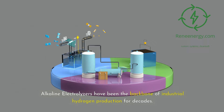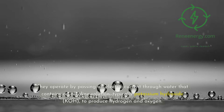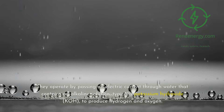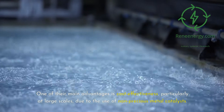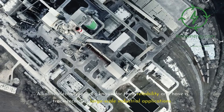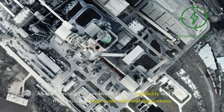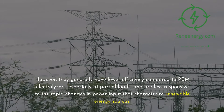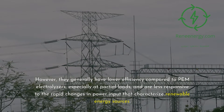Alkaline electrolyzers have been the backbone of industrial hydrogen production for decades. They operate by passing an electric current through water that contains an alkaline solution, typically potassium hydroxide (KOH), to produce hydrogen and oxygen. One of their main advantages is cost-effectiveness, particularly at large scales, due to the use of non-precious metal catalysts. Alkaline electrolyzers are known for their reliability and have a track record of large-scale industrial applications. However, they generally have lower efficiency compared to PEM electrolyzers, especially at partial loads, and are less responsive to the rapid changes in power input that characterize renewable energy sources.